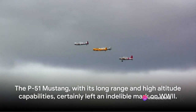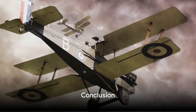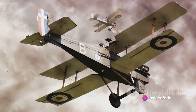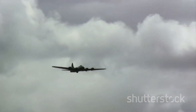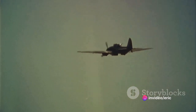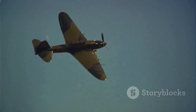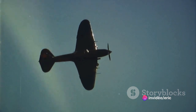The P-51 Mustang, with its long-range and high-altitude capabilities, certainly left an indelible mark on World War II. So there we have it — three of the most famous WWII aircraft. The Supermarine Spitfire, a British marvel known for its sleek design and resilience, played a pivotal role in defending the skies over Britain. The Messerschmitt Bf 109, the backbone of the German Luftwaffe, dominated the skies in numerous battles. And the North American P-51 Mustang, a long-range fighter that gave the Allies a fighting chance against the Luftwaffe's aerial superiority.